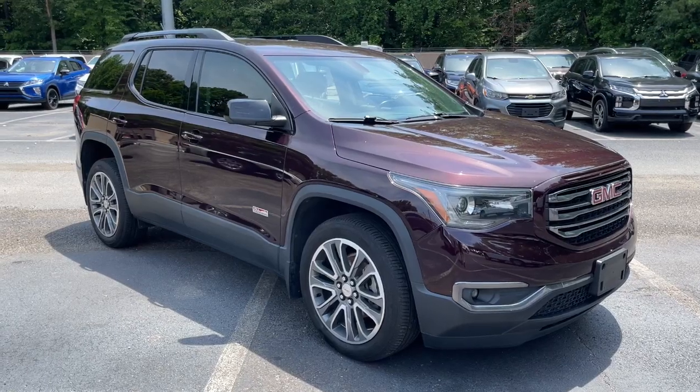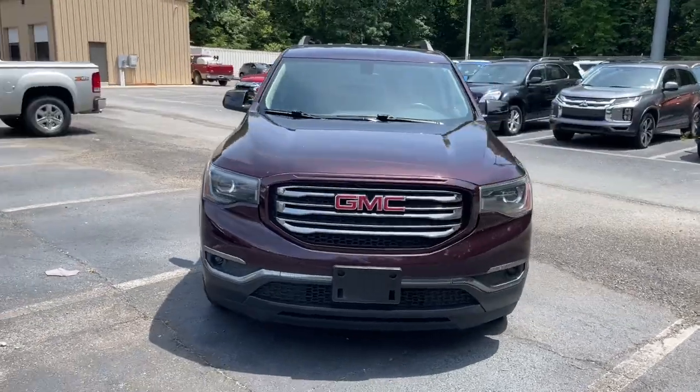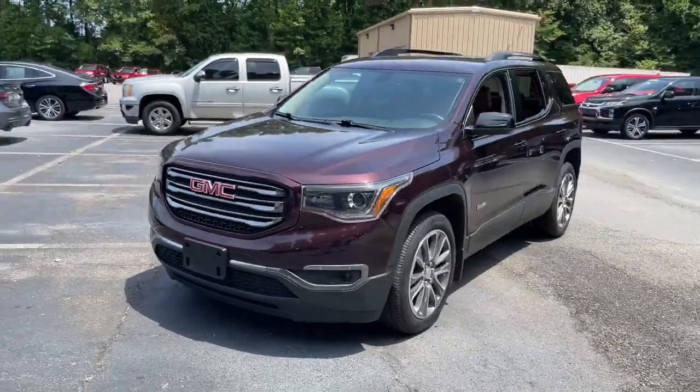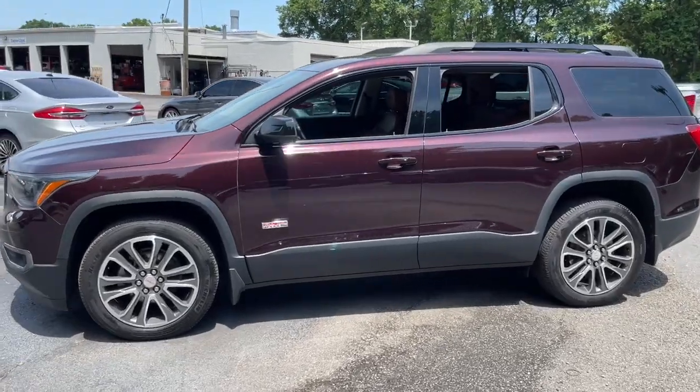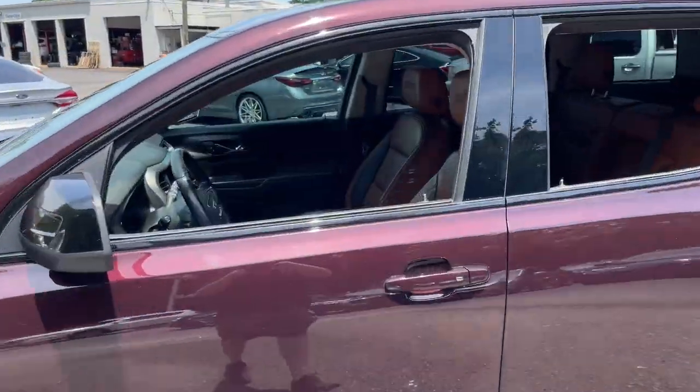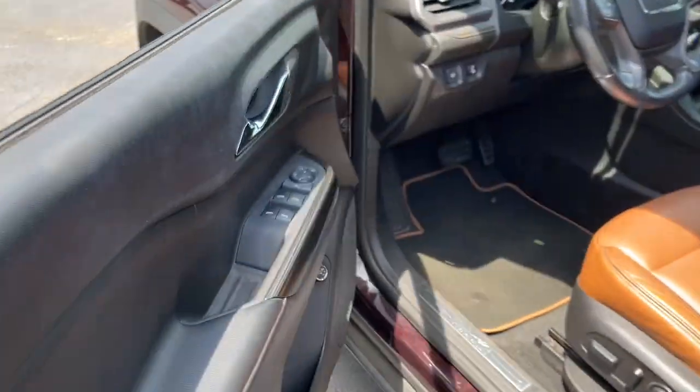Here is a wonderful 2018 GMC Acadia. This vehicle is an outstanding buy with fewer than 60,000 miles on the odometer. Prepare to take your driving pleasure to new heights and enjoy the best of modern efficiency and style. You'll love the advanced safety features, quiet cabin, and responsive handling this vehicle has to offer.